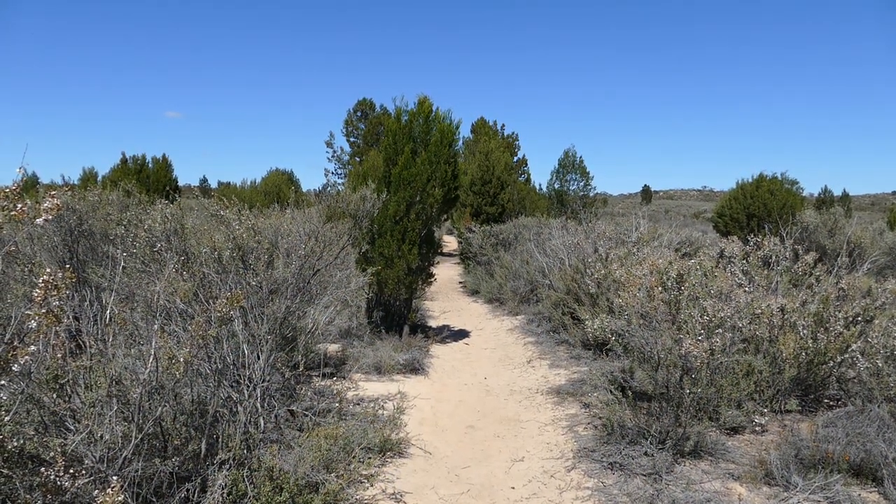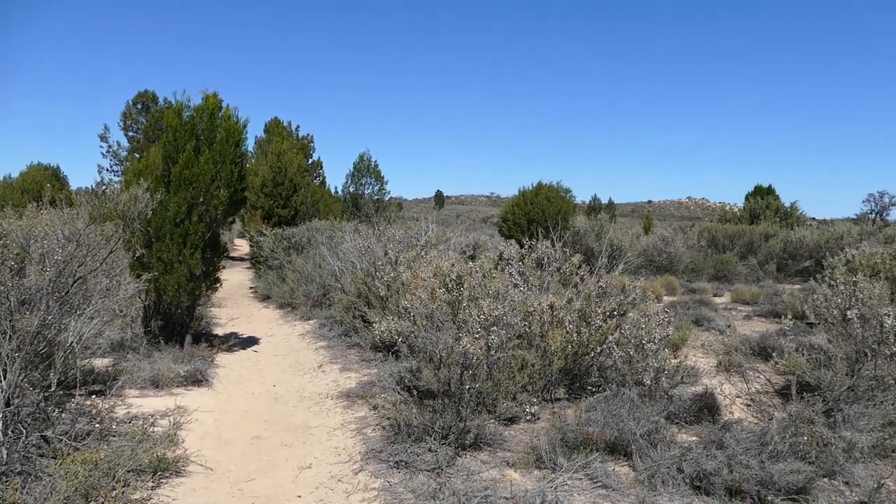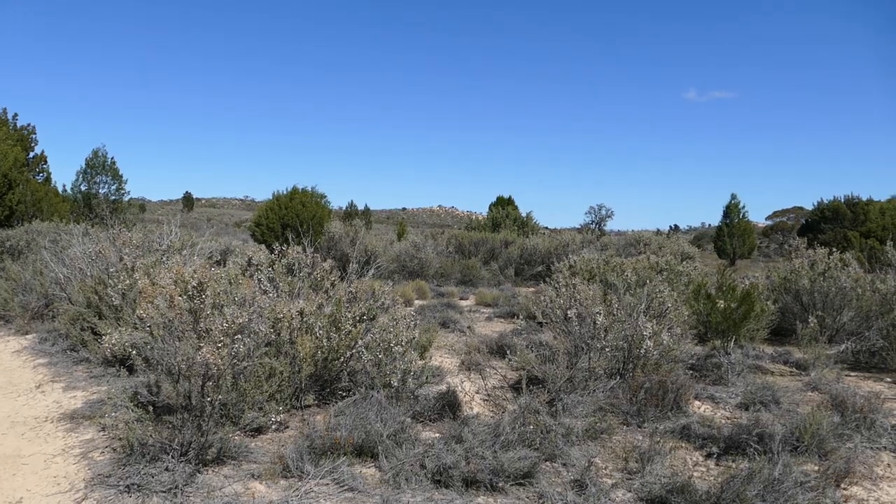Greetings from the Discovery Track at Wyperfeld National Park. I'm just going to pan across here — and just coming into the centre frame now, that is Mount Mattingly.